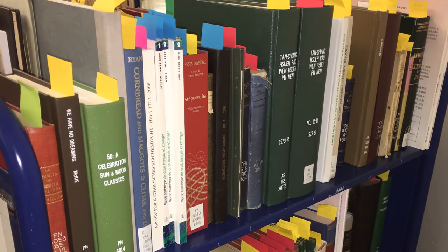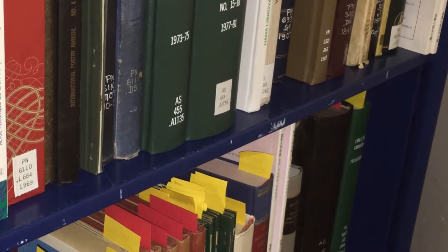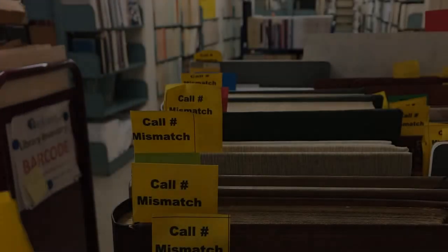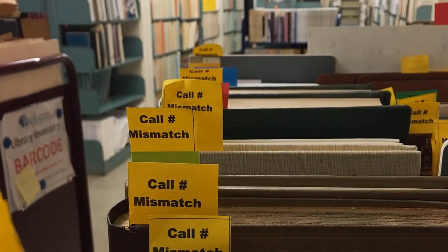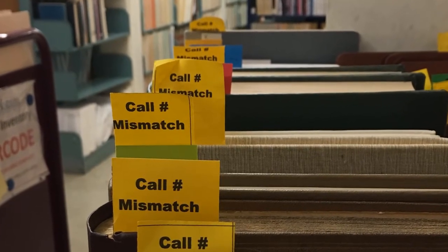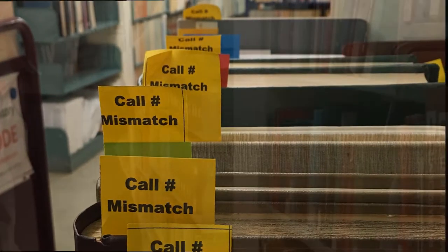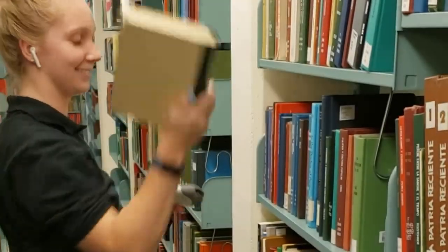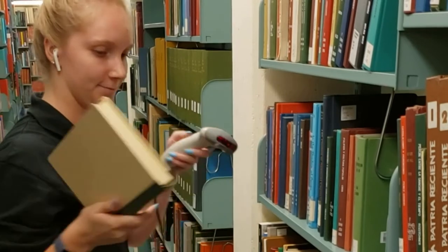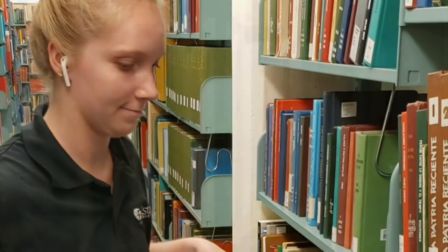Labels may be worn or missing. Items may have been placed in circulation without full processing. Catalog data may have minor numerical errors that cause a mismatch between an item and its record. Depending on how you prefer to handle exceptions, we can pull items from the shelves as we go and set them aside for additional processing by our staff or yours.